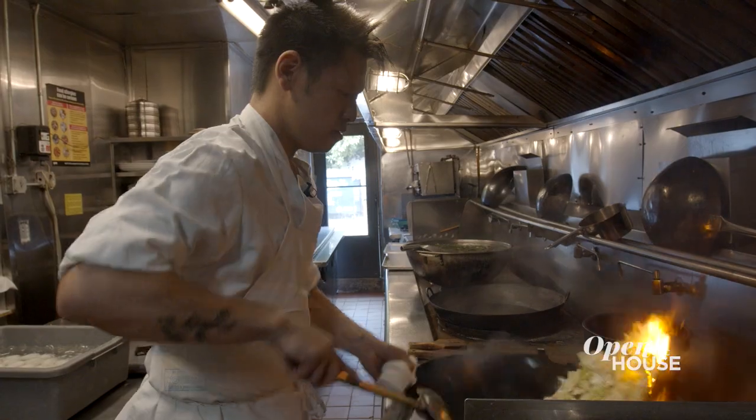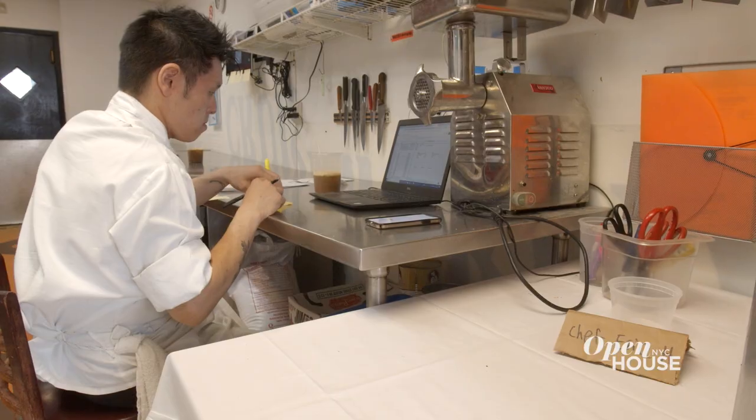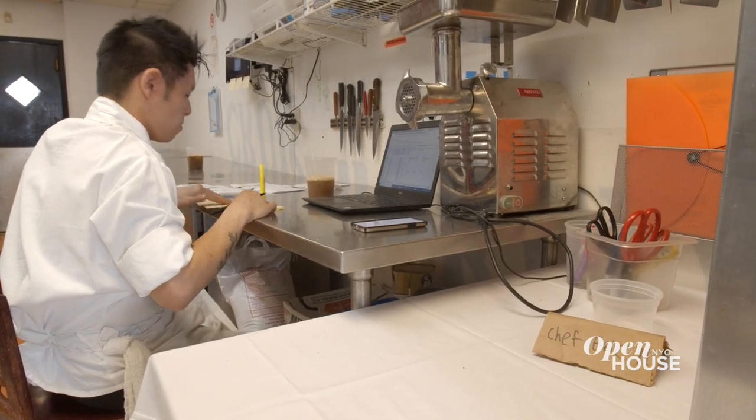I am a New Yorker. I was born and raised here. I went to college in Chicago, and then when I came back I decided I wanted to be a chef. I've been working in New York City fine dining for the last 10 to 11 years. I really wanted to open my own fine dining restaurant — that was always the goal I had been marching towards for over a decade.